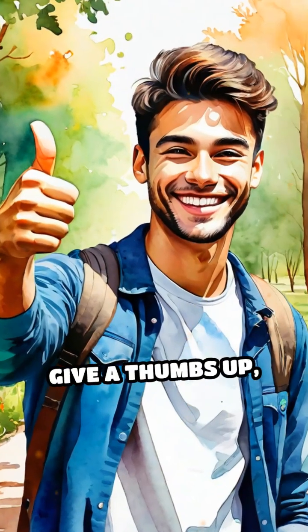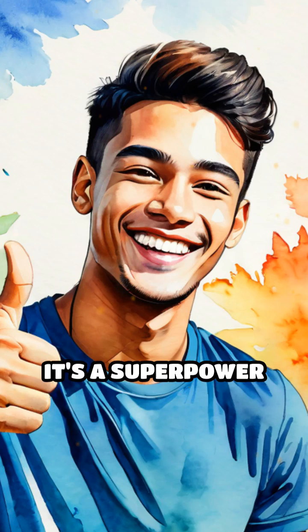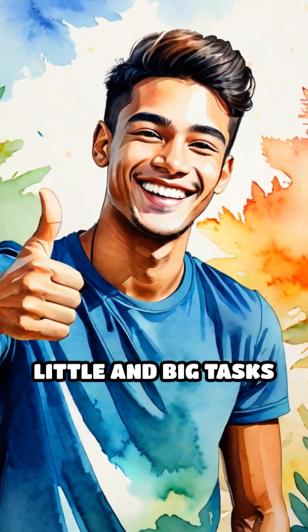So next time you give a thumbs up, remember, it's not just a gesture — it's a superpower that sets us apart in the animal kingdom, making all those little and big tasks possible.